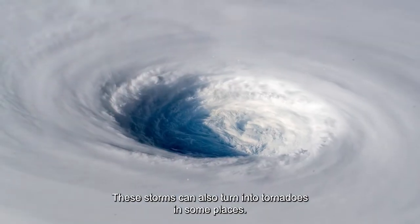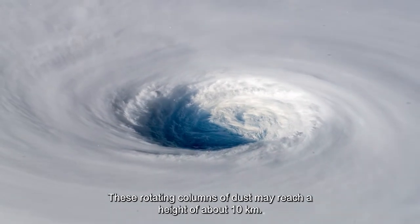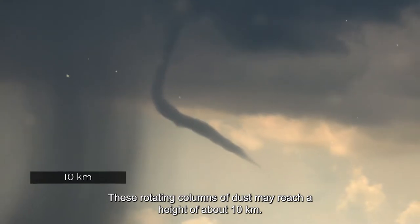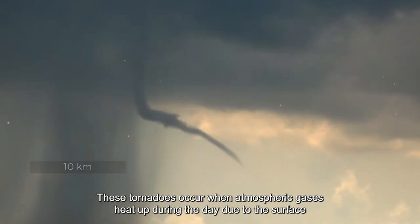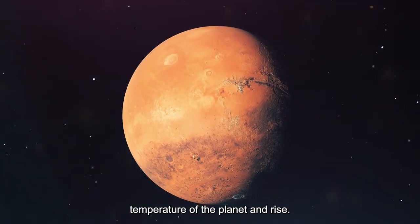These storms can also turn into tornadoes in some places. These rotating columns of dust may reach a height of about 10 kilometers. They occur when atmospheric gases heat up during the day due to the surface temperature of the planet and rise.